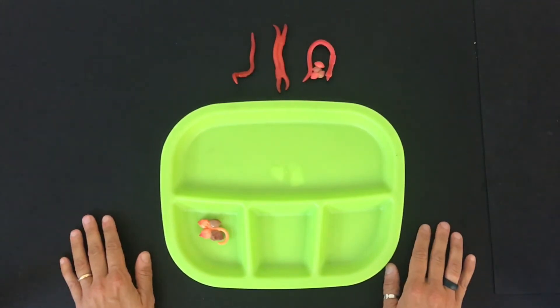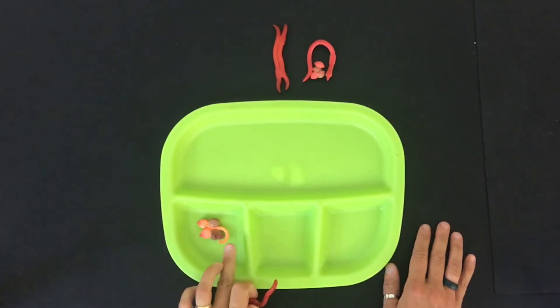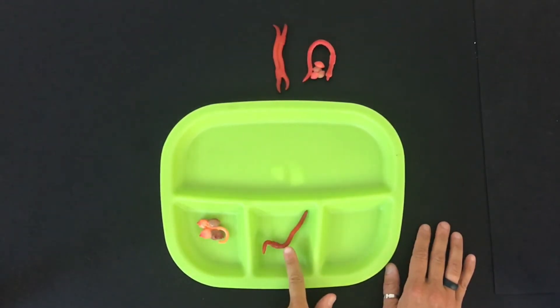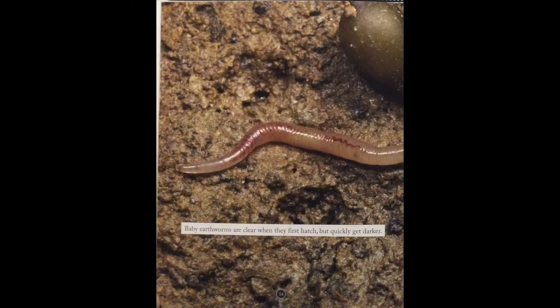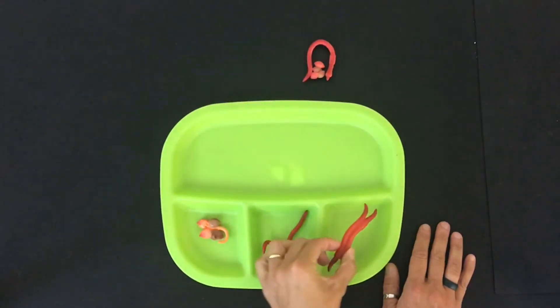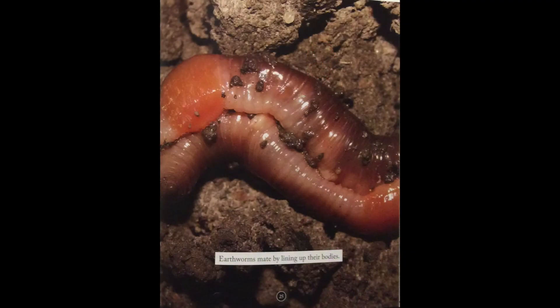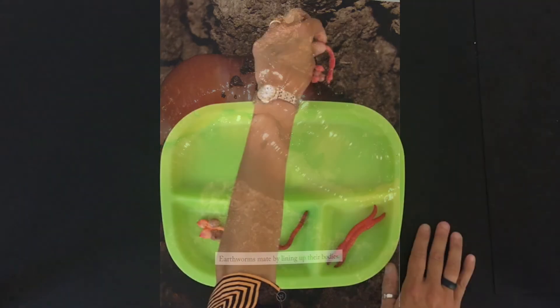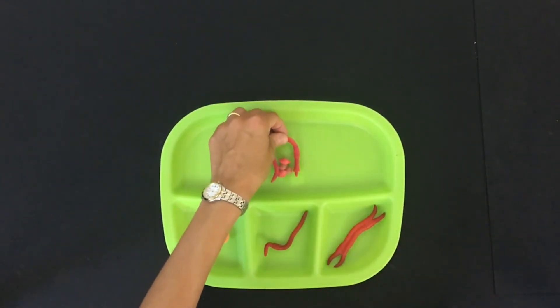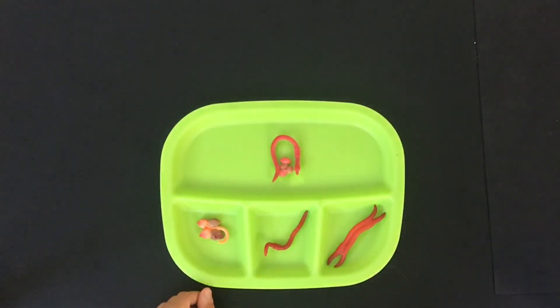From the cocoon comes the little hatchling, and then the juvenile worm. When the juvenile becomes an adult, it mates with another worm. Then that worm lays more eggs, and the life cycle begins again.